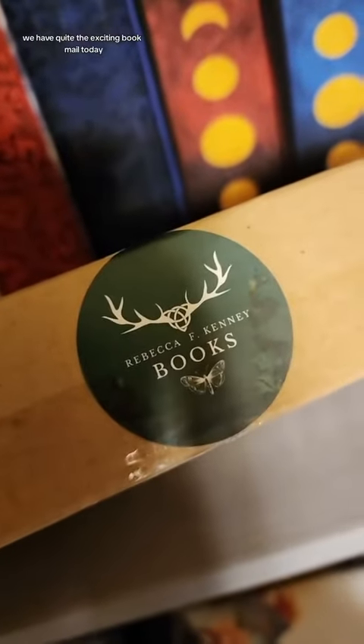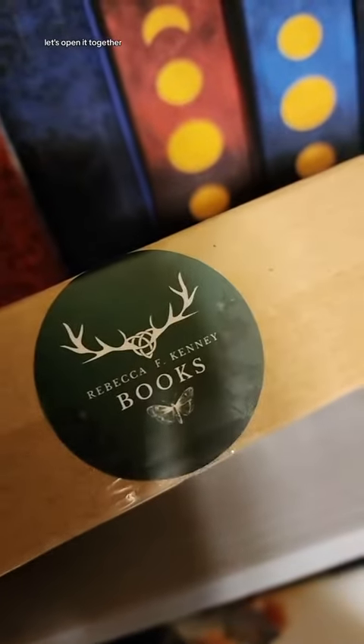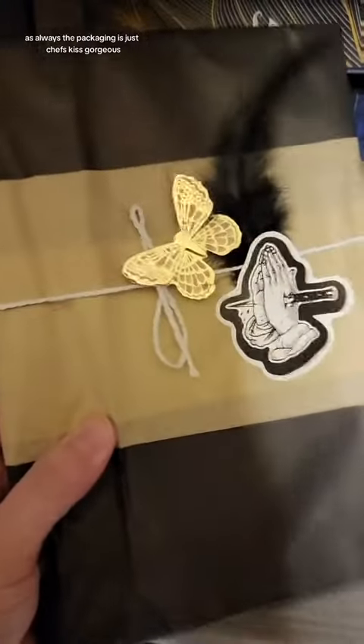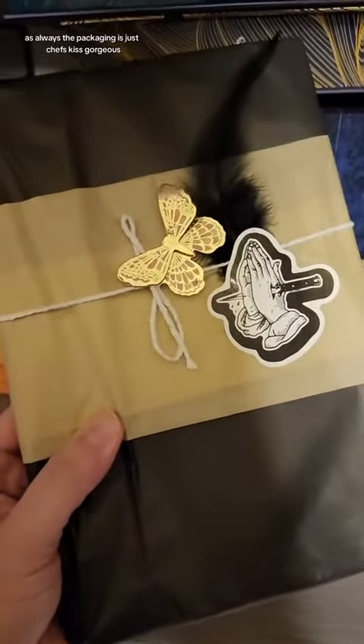Hello friends, we have quite the exciting book haul today. Let's open it together. We are adding another special edition to our collection. As always, the packaging is just chef's kiss gorgeous.